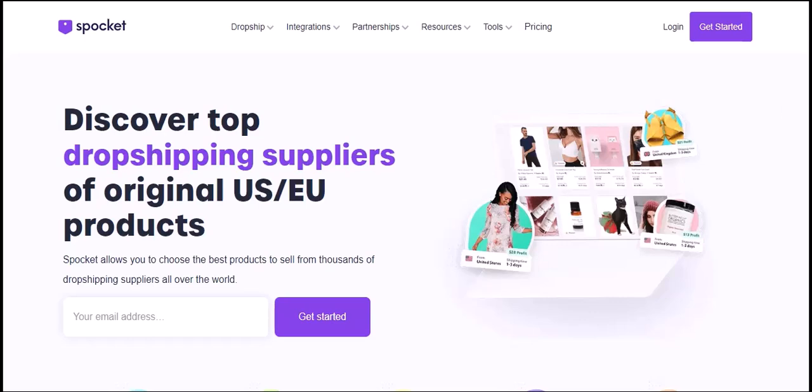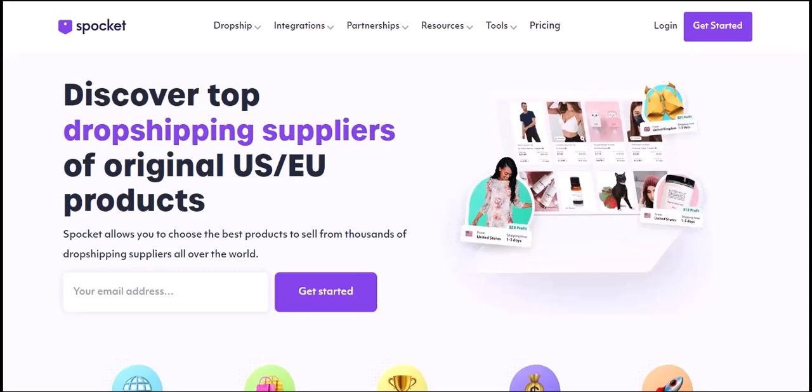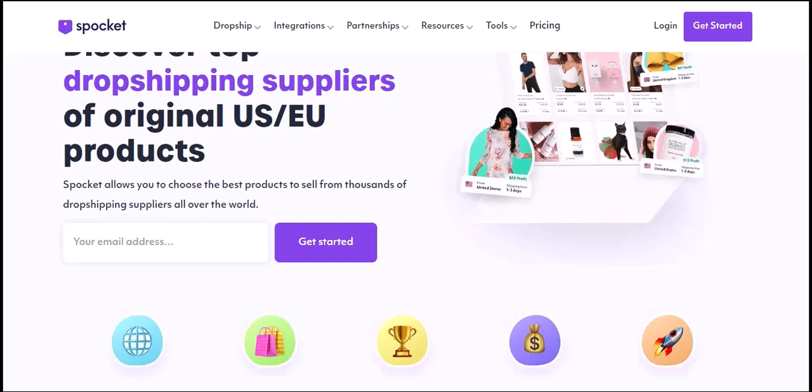Imagine you're struggling to make ends meet. Bills are piling up, and you need a financial boost. You've heard about Clio, the AI-powered financial assistant, but you're wondering: how much can I actually borrow? Today, we're diving deep into the world of Clio loans and answering that burning question. We'll explore the factors that influence your borrowing limit, the application process, and the potential benefits of using Clio for your financial needs.